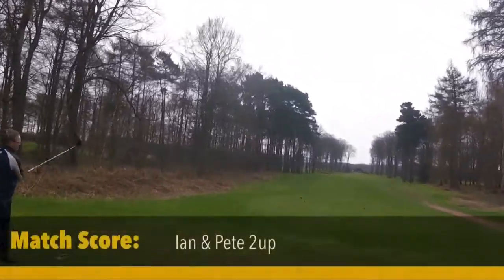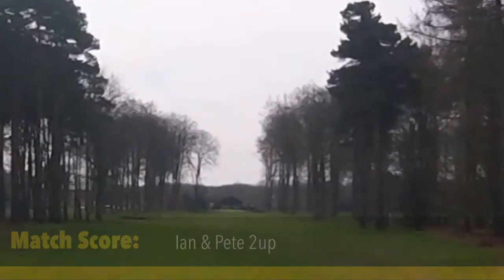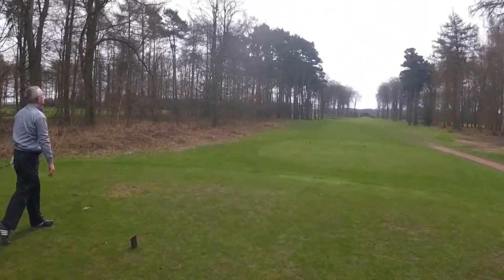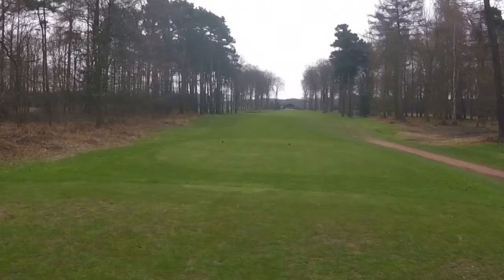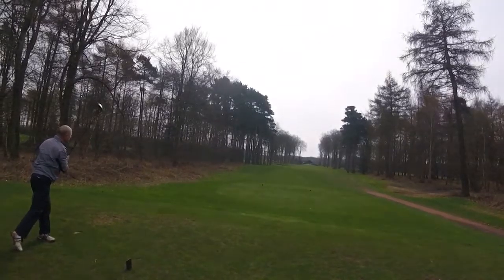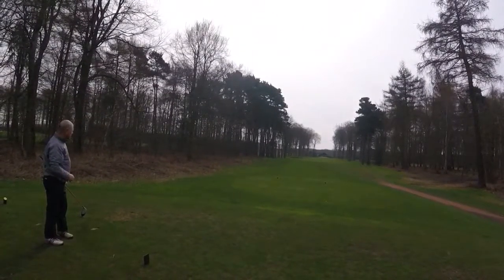Nice tee shot, well done. Nice straight hole this one — the ninth. Stroke index one. It's alright. Caught the ground a bit but it's trying. Caught that last tree. Just short of the bunker Kev, it's fine. Nice tee shot. That's good. I don't think he can get to that second bunker. Perfect.